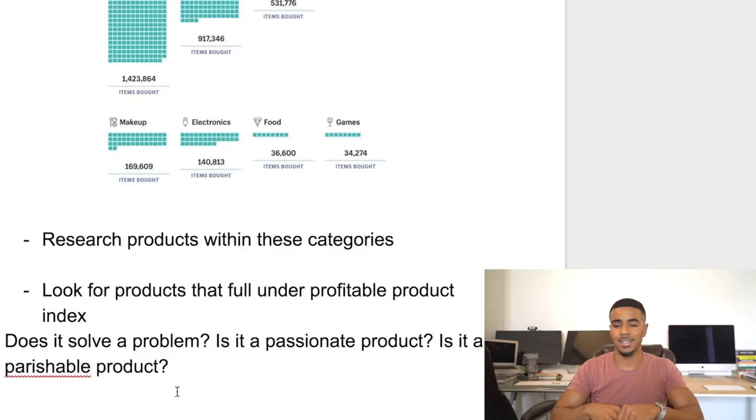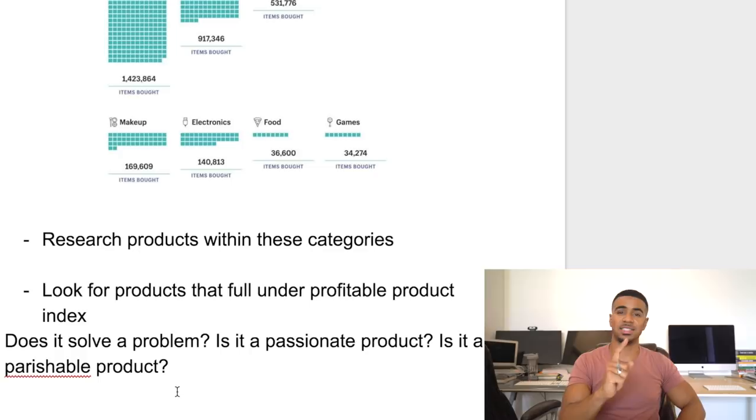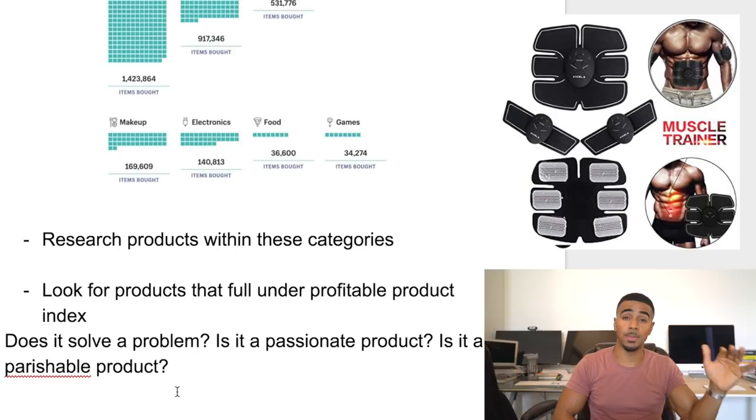That's the Profitable Product Index — just a quick overview of how we do product research so you can use the same system yourselves. Think about any product that has done well in e-commerce and dropshipping, and ask: did it solve a problem? Was it a passionate product? Was it a perishable product? I guarantee you 100% that any product doing well falls under those categories. The ab stimulator is another example — it helped get ripped abs, and I know people that are still crushing it with that product today.